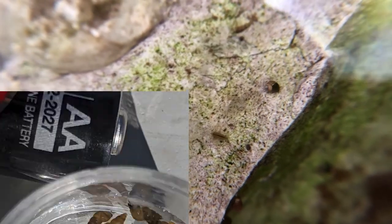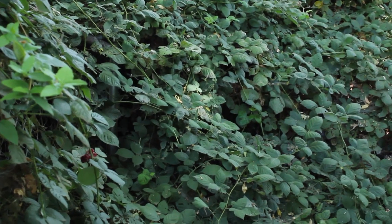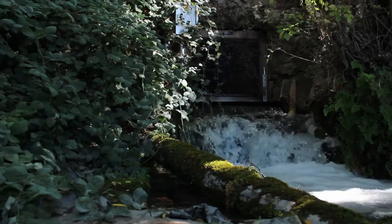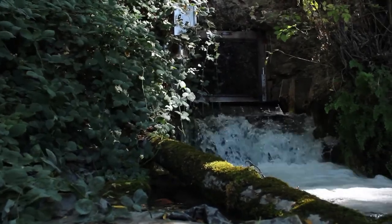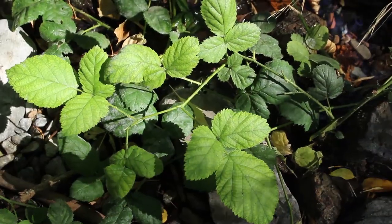Other major threats include invasive species such as the New Zealand mud snail. Another threat is the invasive Himalayan blackberry. It can encroach upon the spring habitat and shade out the area where the spring snails are found, which reduces the amount of food available to them.